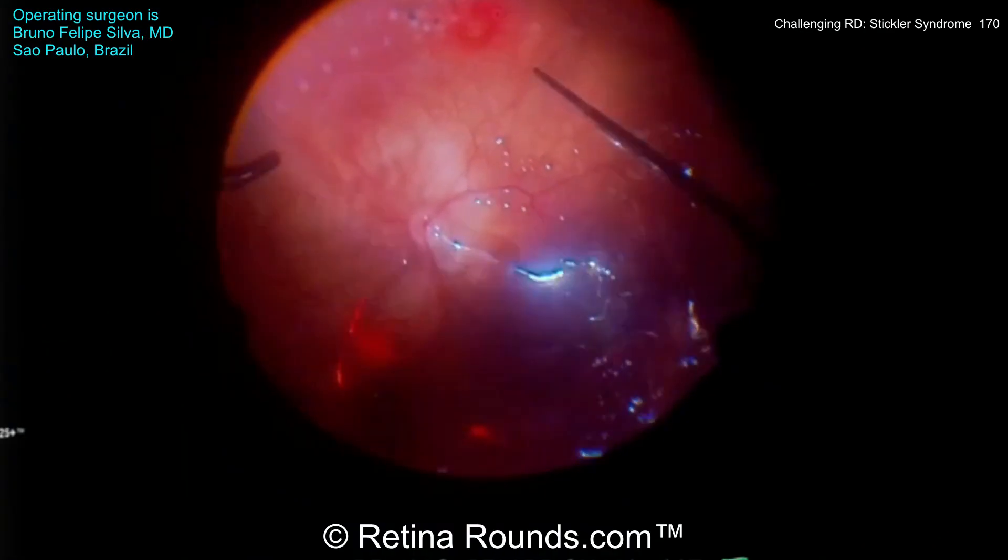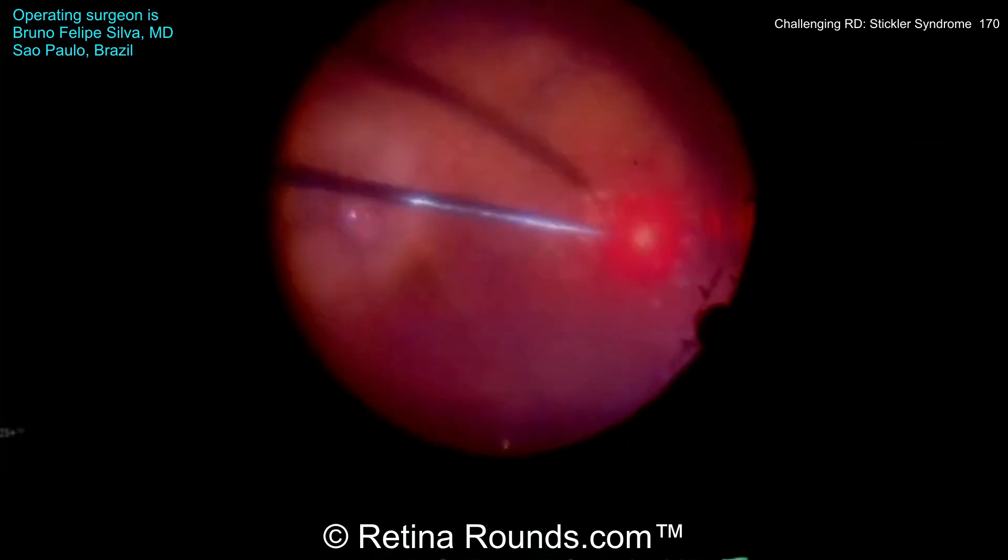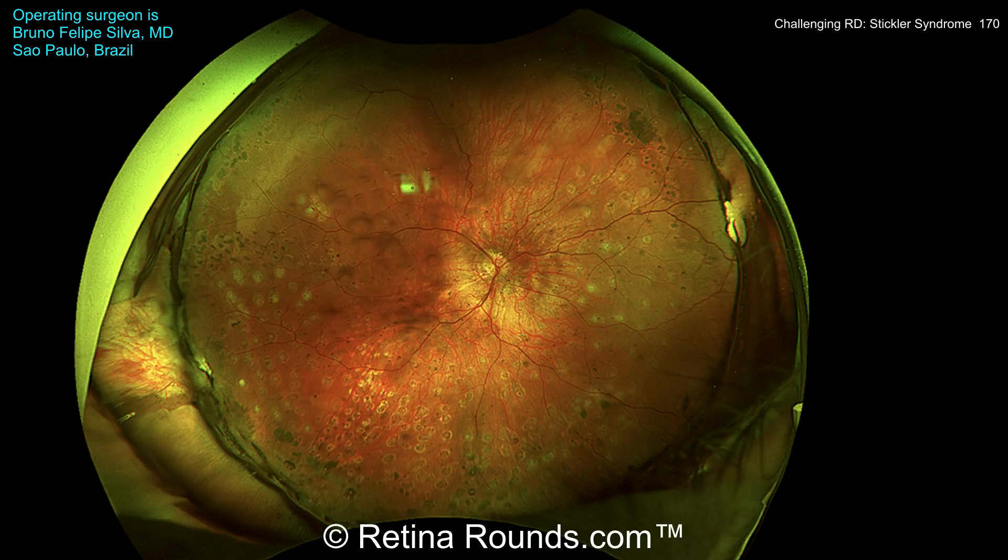Now you can see he's applying laser retinopexy around the retinal breaks, as well as in a PRP-like fashion to prevent a future retinal detachment. Here's the patient's postoperative optos photo. You can see that the retina is completely attached under oil, and the laser barricade has been augmented around the original break, the new breaks associated with lattice, and additional laser has been placed in a PRP-like configuration from approximately the 1:30 to 10 o'clock hours.